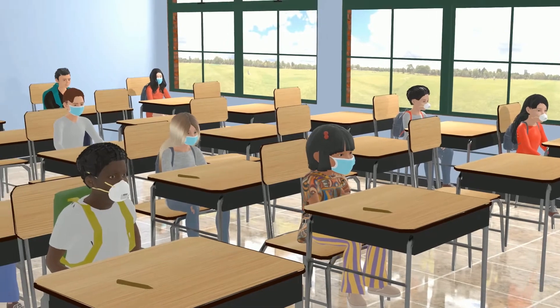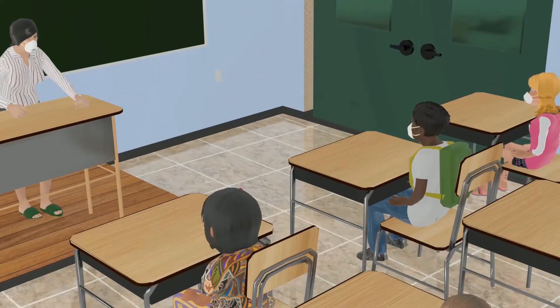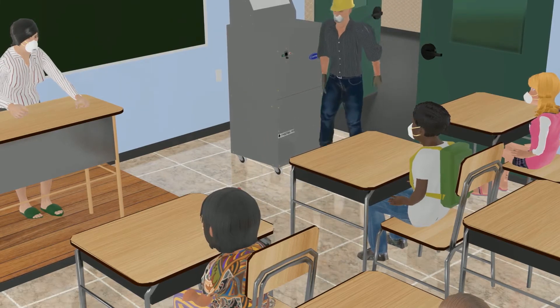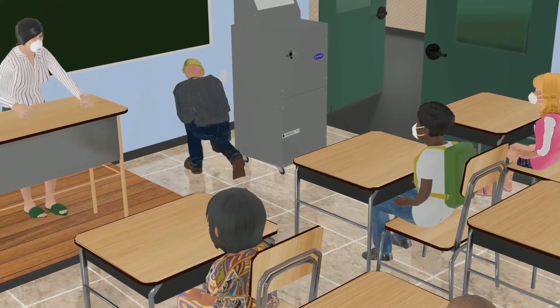The Carrier OptiClean unit is a smart alternative to a costly HVAC system redesign. It's portable, easy to set up, and can be rapidly deployed to individual classrooms. More importantly, it's locally stocked and can be delivered next day for free with virtually no downtime for renovations.